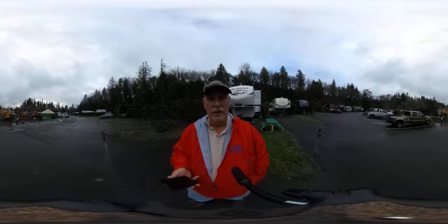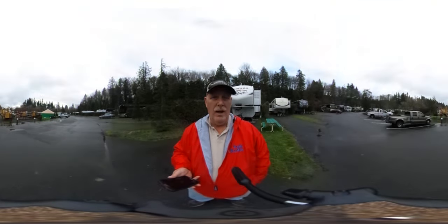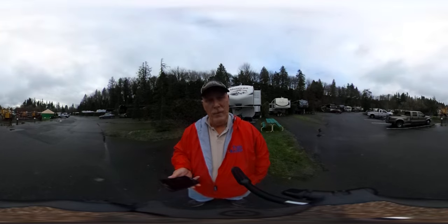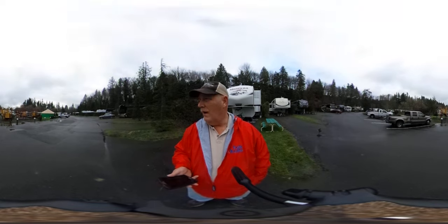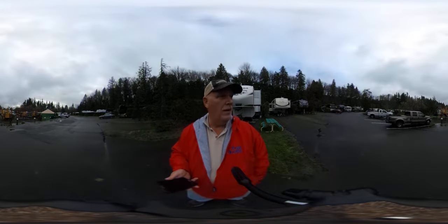With your cursor, you can look behind me, in front of me, you can look all around. You can see my truck, you can see our RV, you can look down the road, you can see our other RV parks in our area.